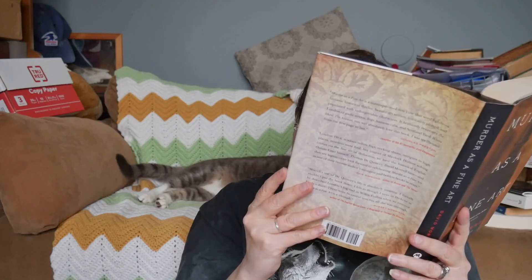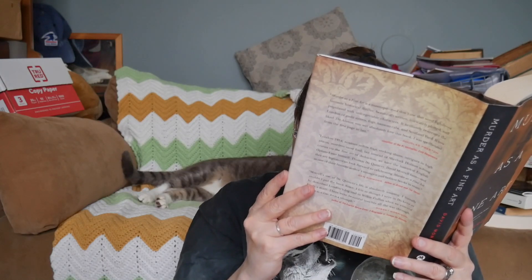Another Kurt Vonnegut that I haven't read — same thing, we're going to keep it on the red shelf so it stays in the Vonnegut collection. Donald Westlake's Put a Lid on It — I've read one Donald Westlake novel, a Richard Stark novel, and thought it was okay. I'm interested in reading more Westlake but I'm going to keep this one in the basement. Here's Murder as a Fine Art by David Morrell — I think this is a Victorian-set novel. I'm going to unhaul this one.